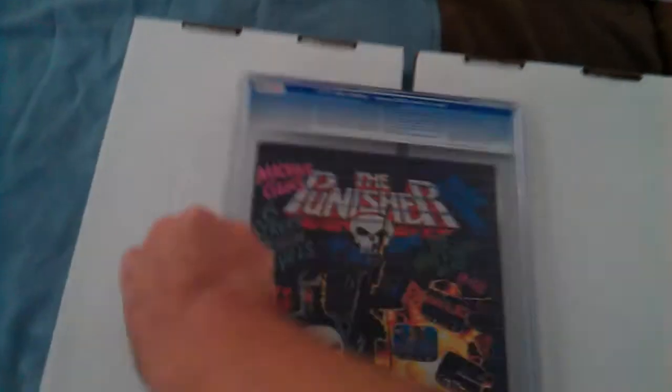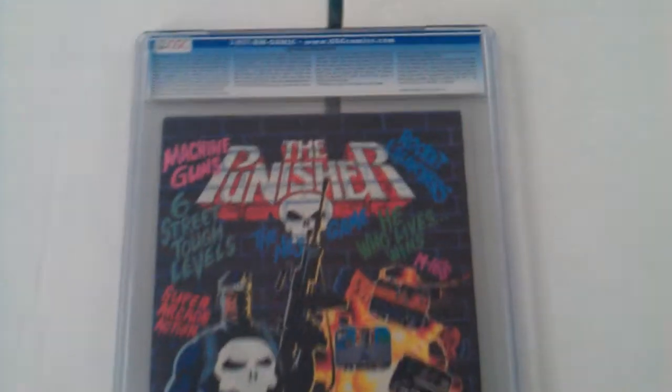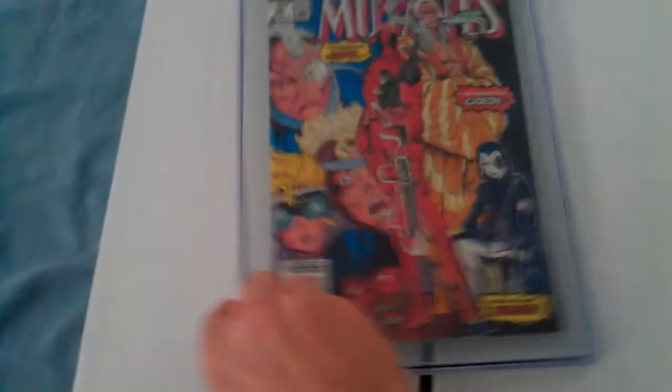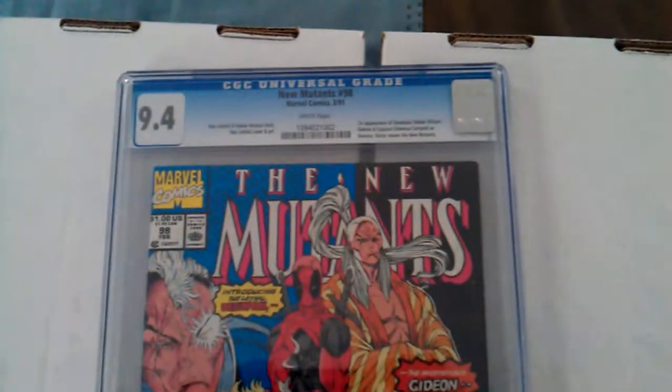Let's look at the back of this — The Punisher on there. I love this comic, I'm glad I picked it up. These things are just outrageously expensive right now on eBay, and I got this one for pretty much the price of what they're going for raw right now, which is a lot.